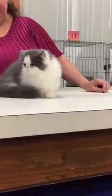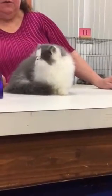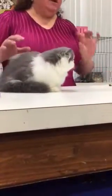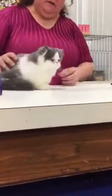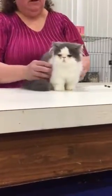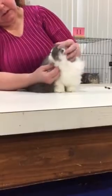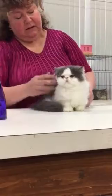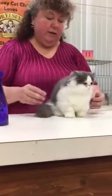This is called a Minuet. This is one of Tica's newest breeds. They're a combination of Munchkins for the short legs and Persians for the more baby doll look to them. They come in both long hair and short hair varieties.